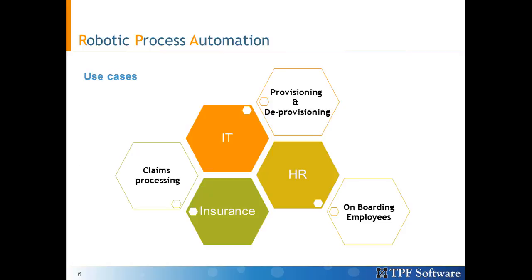Some examples will help us understand where RPA has provided increased quality, reduced cost, and enhanced customer experience. In IT, for instance, the mundane tasks for provisioning and deprovisioning accounts and systems can be automated fully.